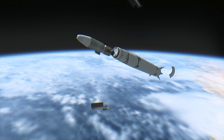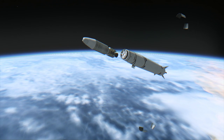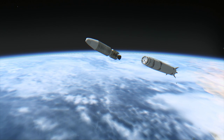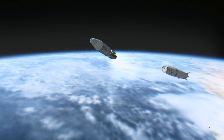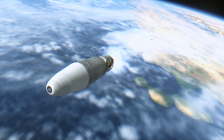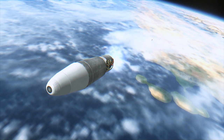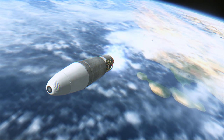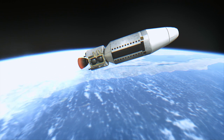Starting with this mission, Vandenberg Air Force Base would be the prime American launch base for polar orbit missions. Discoverer 2 was the first satellite placed into polar orbit, with a 346-kilometer apoapsis and a 239-kilometer periapsis. It made 17 orbits and then the re-entry capsule separated and fired its retro rockets to re-enter on April 14th.